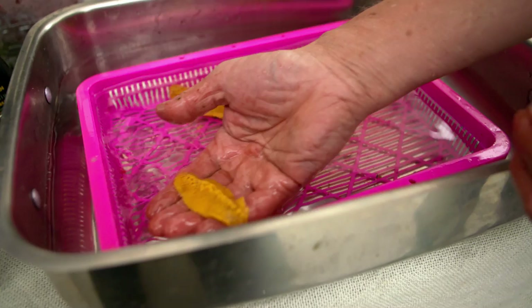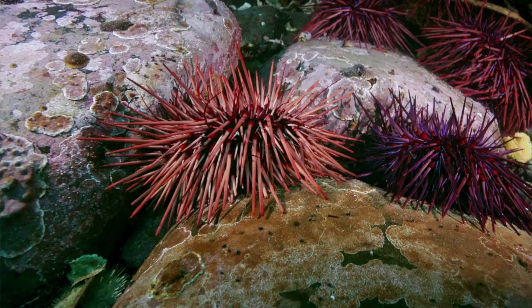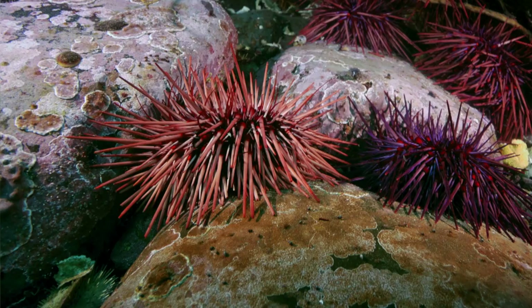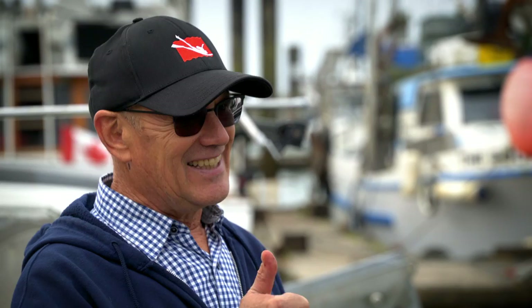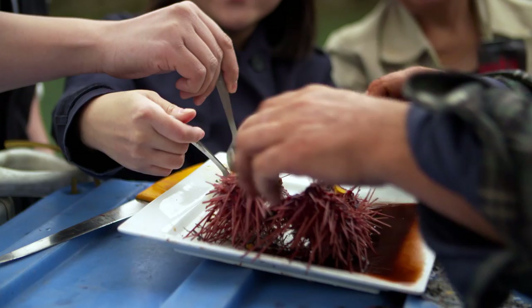Where can we find these urchins? Well, the red sea urchin is specific to the Pacific. It goes from Baja California to Alaska, and it's the biggest urchin in the world — a giant red sea urchin. And we have the best by far. Canada is number uni — number one.